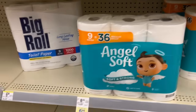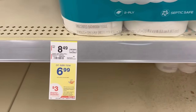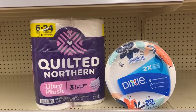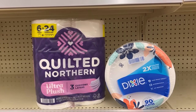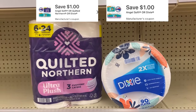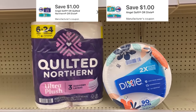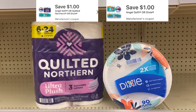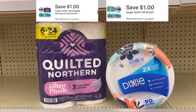We have our Angel Soft, Quilted Northern, and Dixie deal priced at $6.99. When you buy two you get a $3 registry reward. Buying two items at $6.99 is $13.98. We just have the $1 digitals - I'm not even sure if they'll both come off. To be safe, I think I should just get two of the Dixie plates because of how the coupons are. After the two $1 digitals, you'll pay $11.98 out of pocket, getting back a $3 registry.